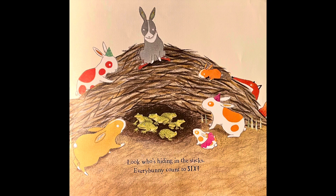Look who's hiding in the sticks. Every Bunny Counts to six. And there are how many frogs? One, two, three, four, five, six. And there are six bunnies counting the six frogs.